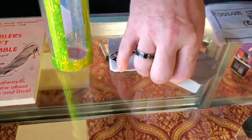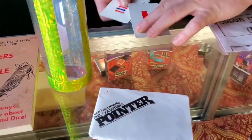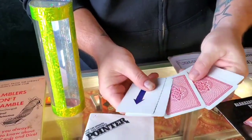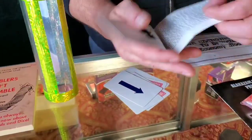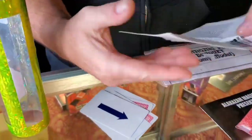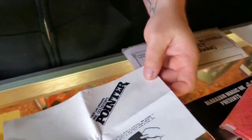Pointer — this is Phil Goldstein, also known as Max Maven. This is a vintage packet trick. It's $10, and it comes with all your cards and your vintage instructions as well. That's $10 for Phil Goldstein's Pointer.